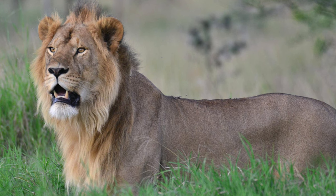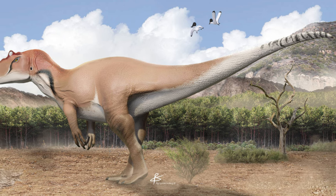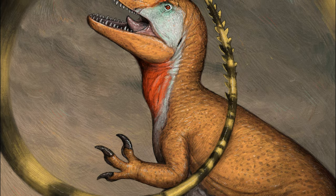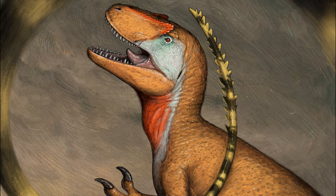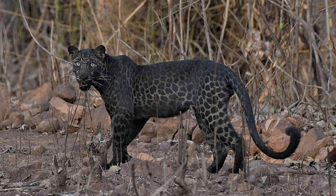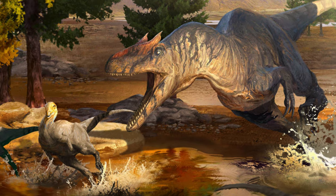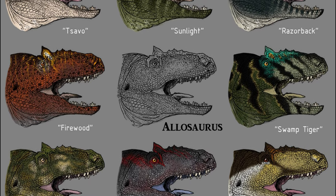Lions and tigers especially, despite the similarities in their skeletal structure and size, have very divergent appearances and lifestyles. The perception of Allosaurus' lifestyle and appearance, despite artistic interpretations, tends to be somewhat limited. Yet, drawing parallels with the diverse appearances within the genus Panthera, it's plausible to suggest a significant variation in physical characteristics among different Allosaurus species — a facet of diversity which often goes underappreciated.